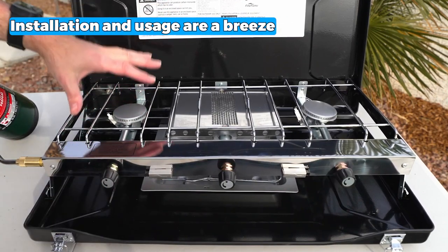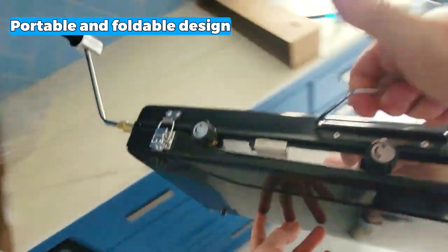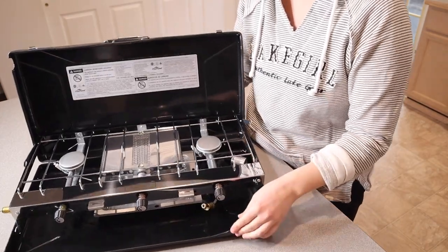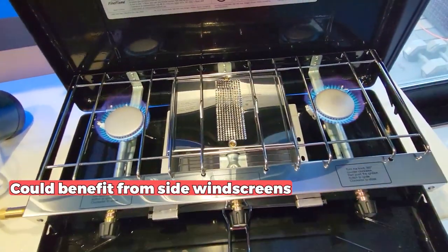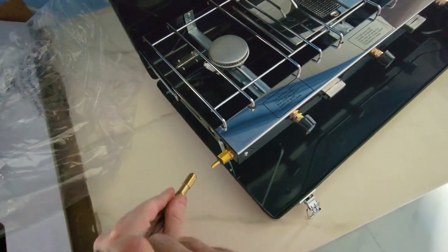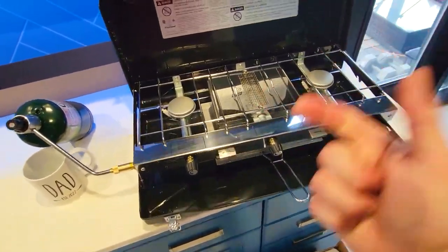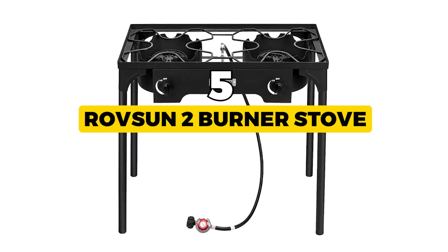Installation and usage are a breeze with the included CSA-certified regulator. The stove's portable and foldable design allows easy transportation, fitting snugly in your car trunk. Its lightweight construction ensures hassle-free mobility, weighing only 9.92 pounds. Although this stove performs admirably, it could benefit from side windscreens to provide additional protection against wind gusts. Nevertheless, its compact size, high heat output, and portability make the Camp Luxe Enjoy Outdoor Life Camping Stove a top choice for outdoor cooking enthusiasts.